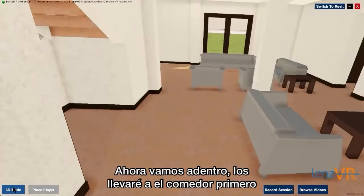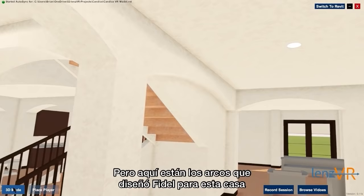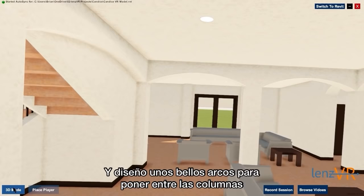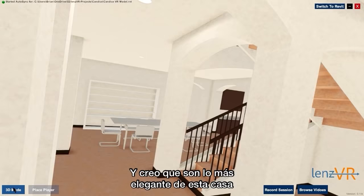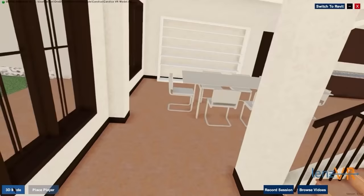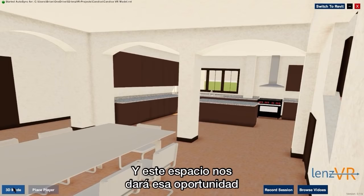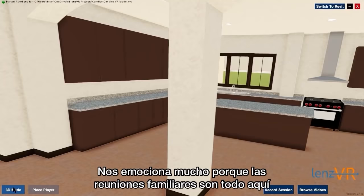I'm going to take you over to the dining room area first. But here are the arches that Fidel had designed for this house. I just told him that I wanted arches and he ran with it. He came up with some beautiful arches to connect those columns that he put in. And I think they're probably the fanciest part of this house because we really did just stick to a very simple layout. Over here in the dining room area, we don't have the space currently to have really a whole lot of family gatherings, and this space will definitely give us that opportunity. We're really excited about it because family gatherings are everything here.